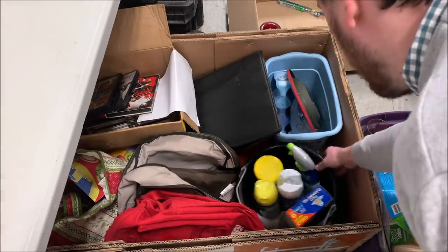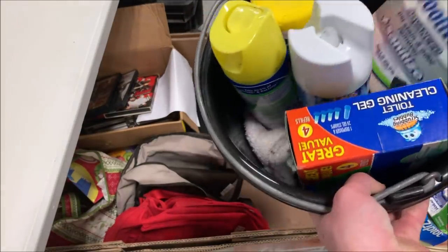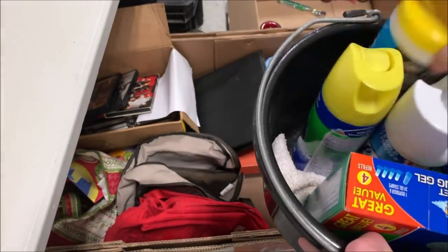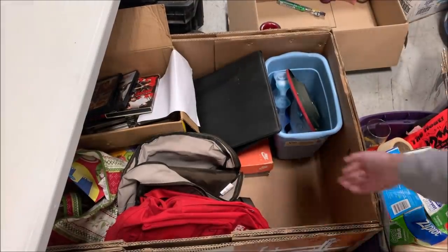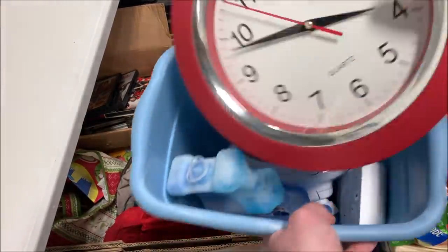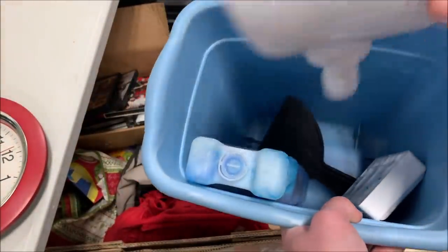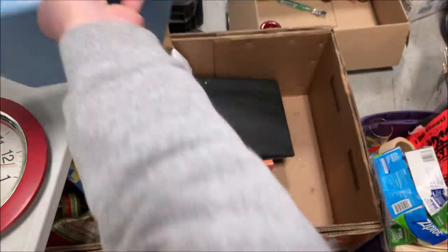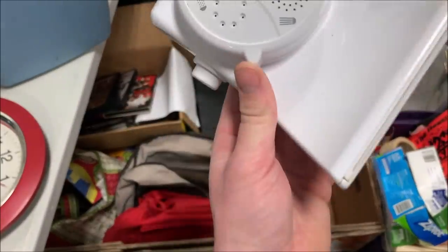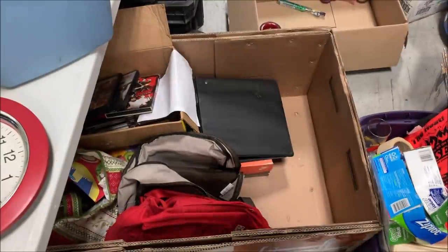This box looks like it's all cleaning products — we could use some of this around here but not really any value. Here we've got a cheap clock and an ice pack. Oh — is this a shower head? Hold on. This is a weird shower head — it connects here like a shower head. I think this is a shower head. Have you ever seen anything like that before? Interesting.